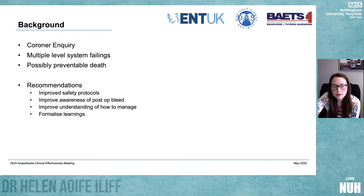She went for neuro rehab and sadly died seven months later with no evidence of any recovery. There was a coroner inquiry which found multiple levels of system failings and deemed this a possibly preventable death, making recommendations around improved patient safety protocols, improved awareness of post-op bleeding, improved understanding of how to manage it, and formalisation of the learnings from the case.